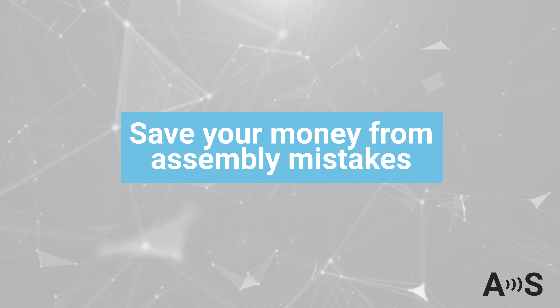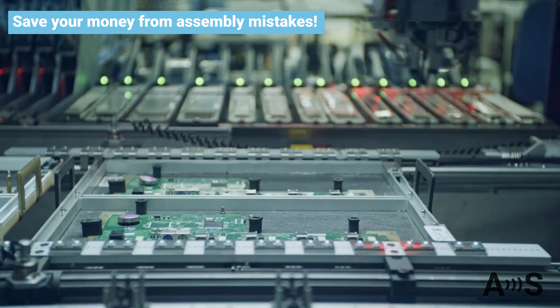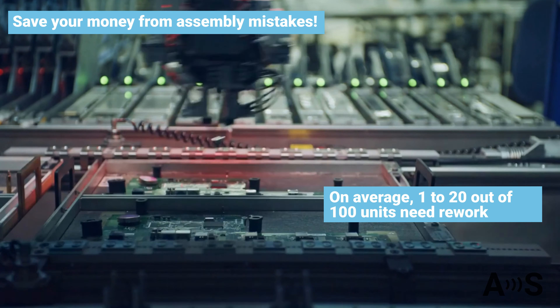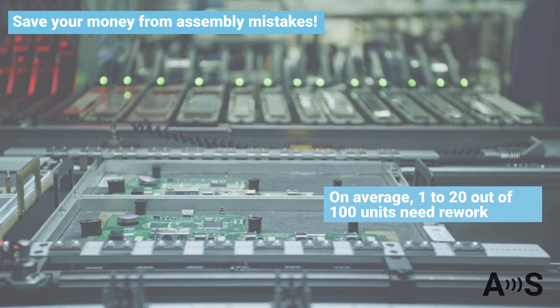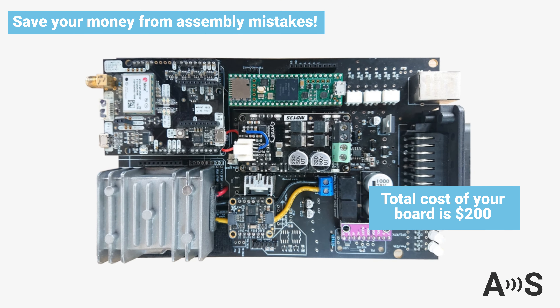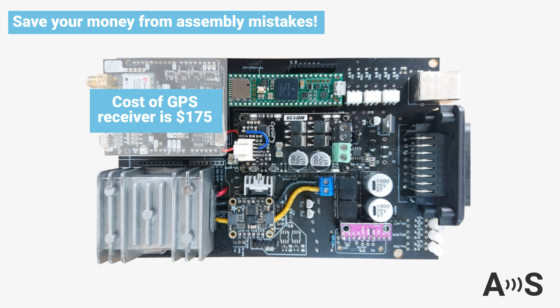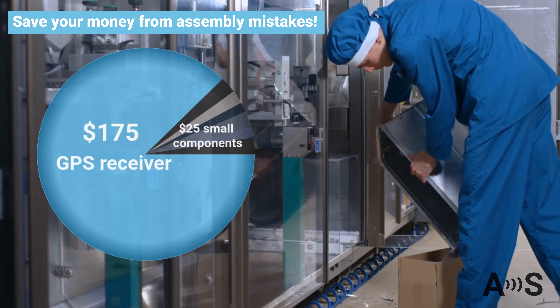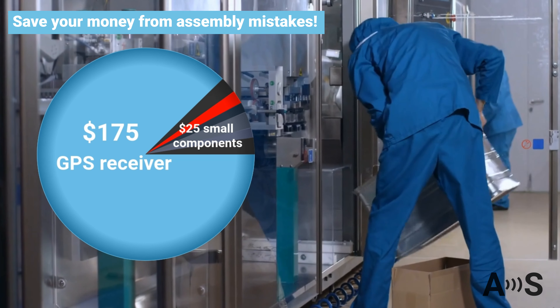In electronics assembly, output is not always equal to input. On average, for every 100 units assembled, 1 to 20 units need rework or need to be completely scrapped. Imagine your board's total cost is $200, composed of small components totaling $25 and a GPS receiver costing $175. Do you really want to throw away the $175 GPS because of a mistake in the assembly of a 20-cent component?